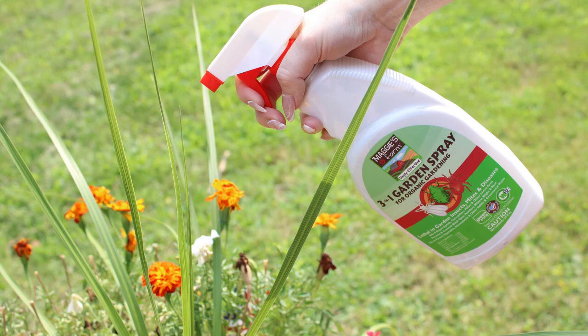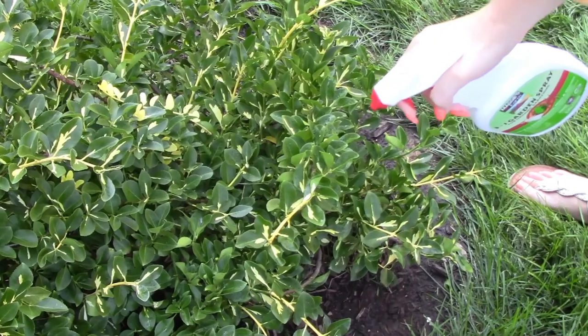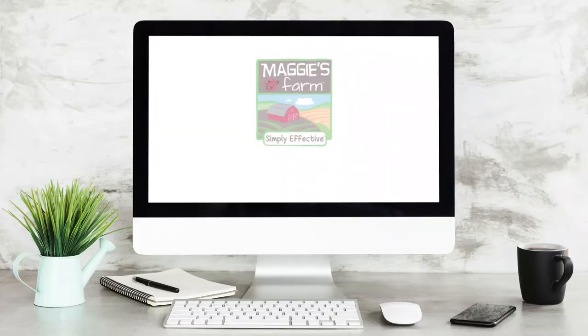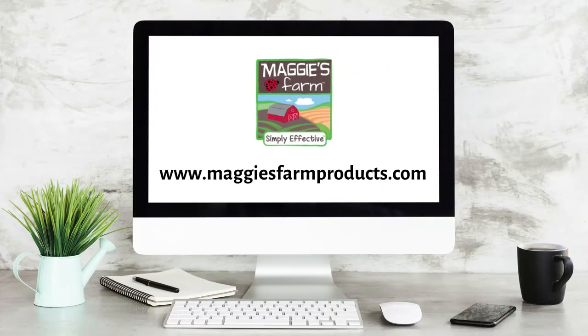Using a plant-based insecticide spray, like our 3-in-1 garden spray, can help to protect your plants from these hungry pests. For more helpful tips and pest information, be sure to follow us and visit our website, maggiesfarmproducts.com. We'll see you next time.